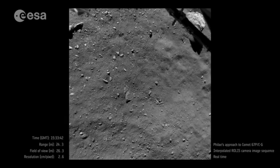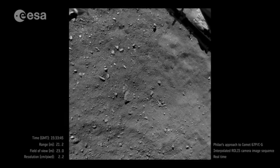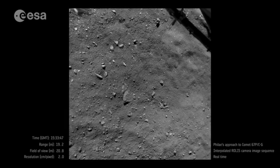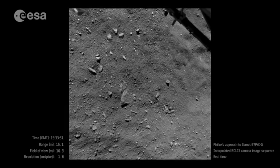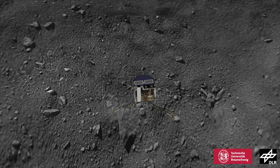In November 2014, the most audacious part of the mission took place. A lander called Philae was released by the spacecraft and made the first ever soft landing on a comet's surface. The world watched with bated breath as little Philae descended towards the dark, ancient surface.